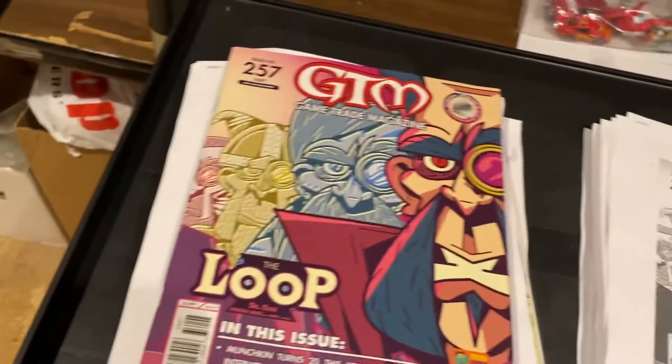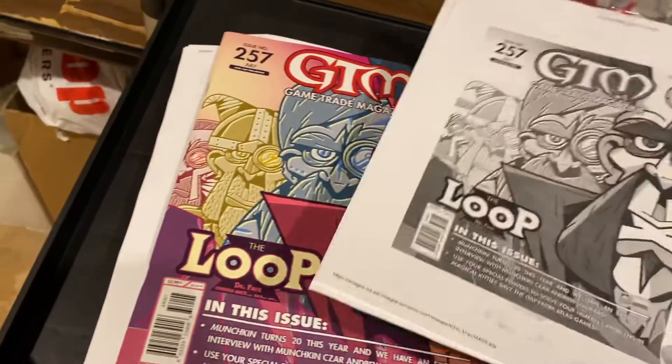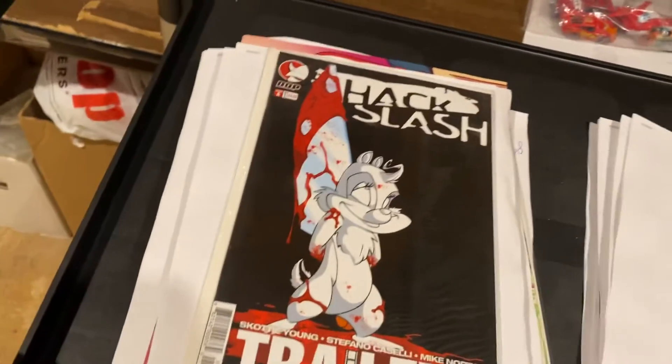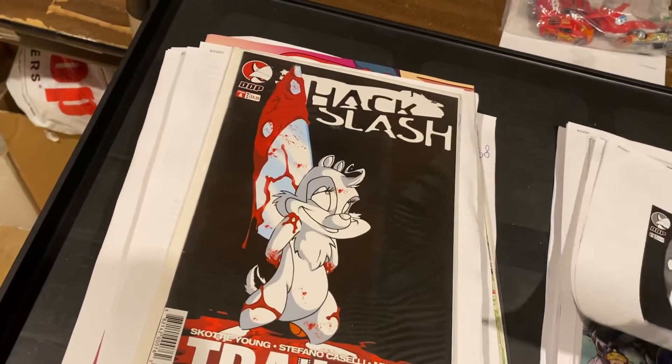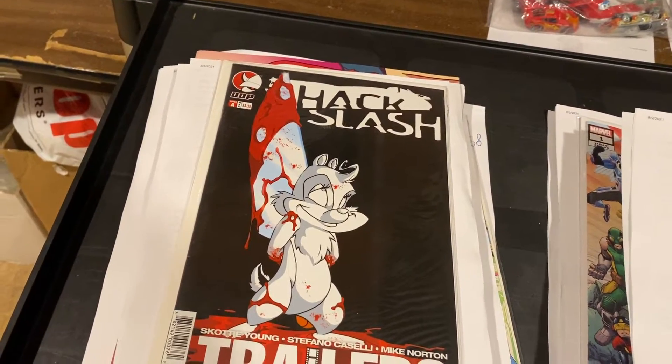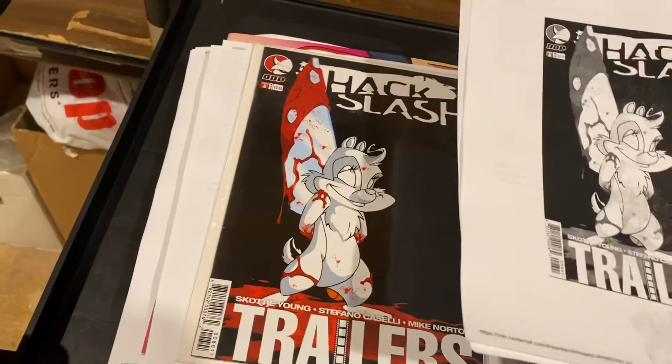Game Trader Magazine — we get those free from Diamond every month — $8.99, $0.99. Hack/Slash Trailers, Cover A — $19.99. Wow, that's a good-looking cover. Scotty Young did that, it looks like. We need to see if we get more of those.